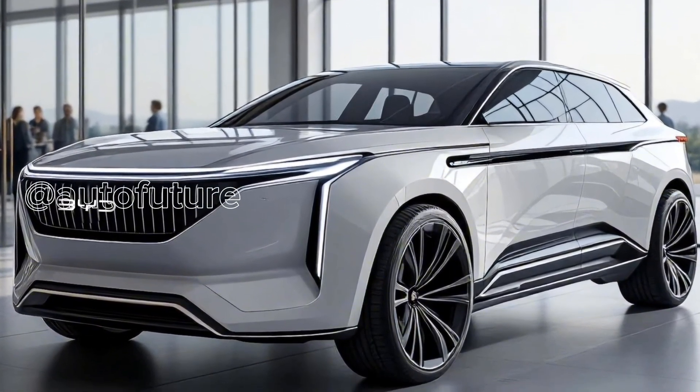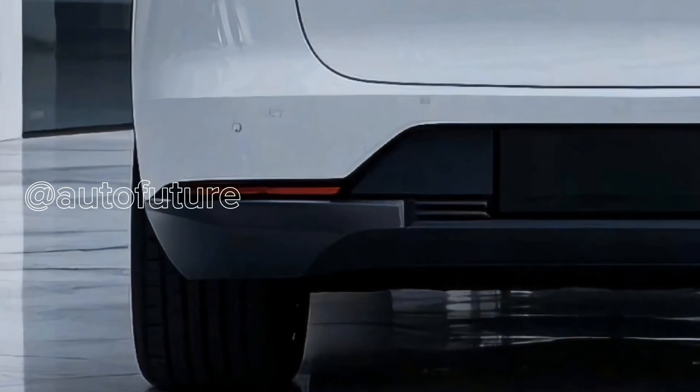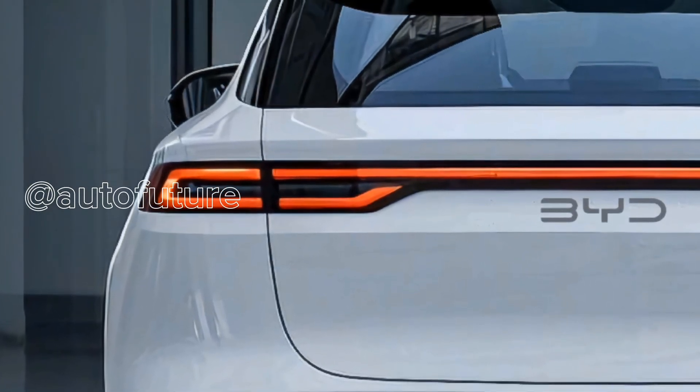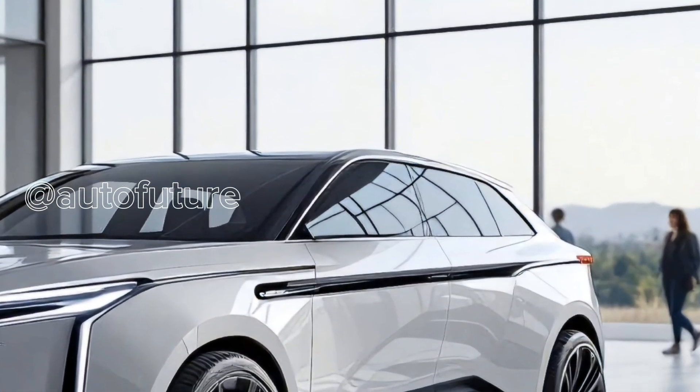Moving on to design. The 2026 ATO3 is expected to showcase a more modern and futuristic aesthetic — sleeker lines, sharper edges, and a more upscale presence. LED lighting front and rear will likely be reworked for a distinctive, high-tech signature on the road.